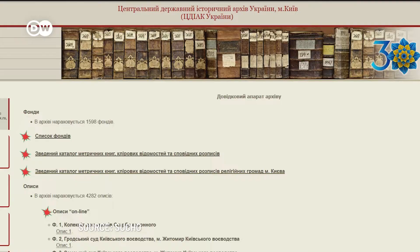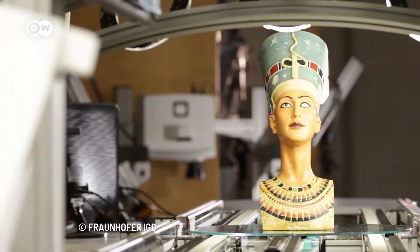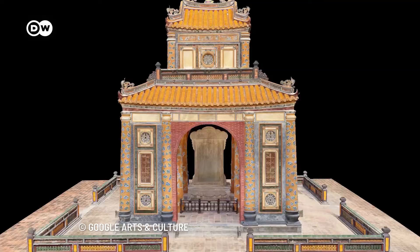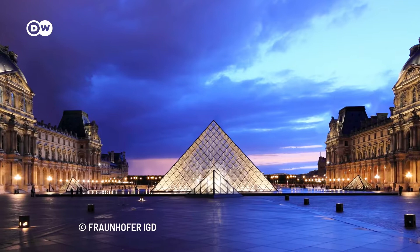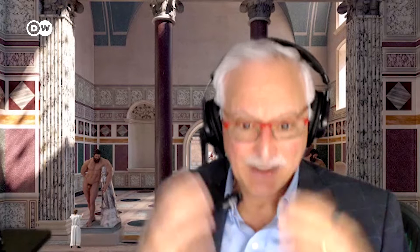Since researchers estimate that only about 15% of the world's cultural heritage is currently available in a digital format, time is ticking. "What we need to get government to do is take out an insurance policy on their historic monuments by hiring companies like ours — and it'll take many, many companies or university labs to digitize these things while we still have them."